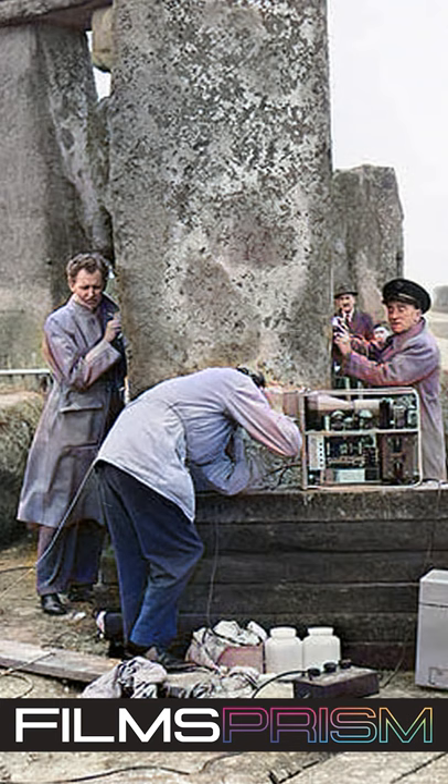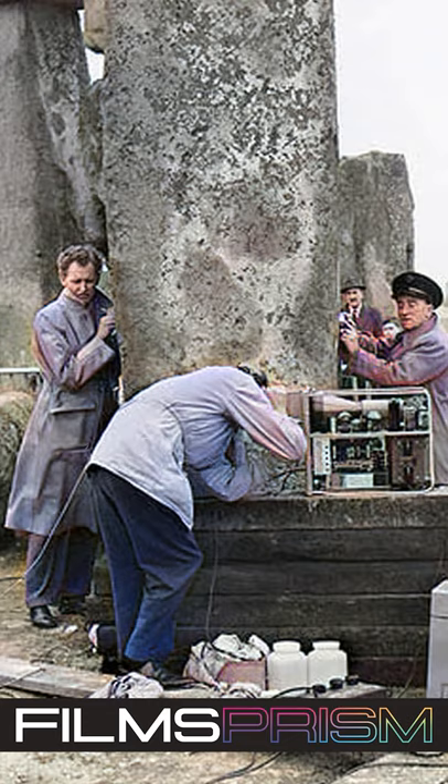The first major restoration in 1910 involved the straightening and concrete setting of Stone No. 56, which was in danger of falling.